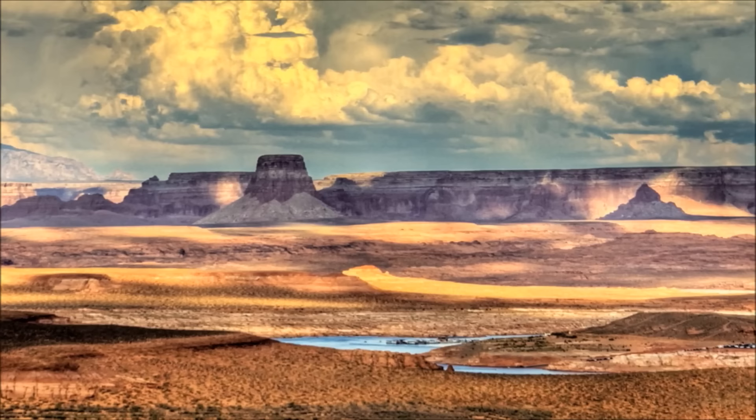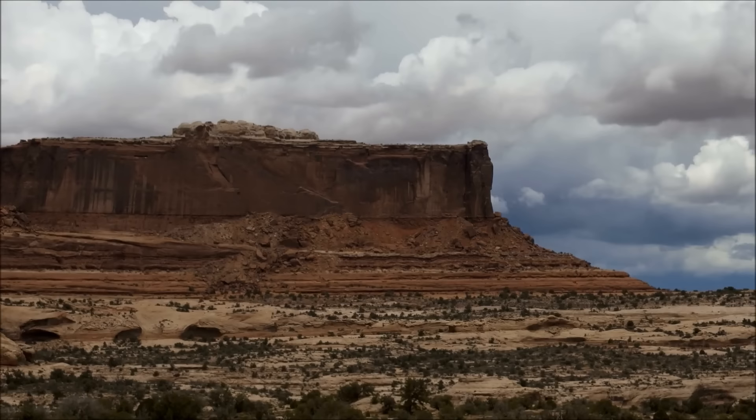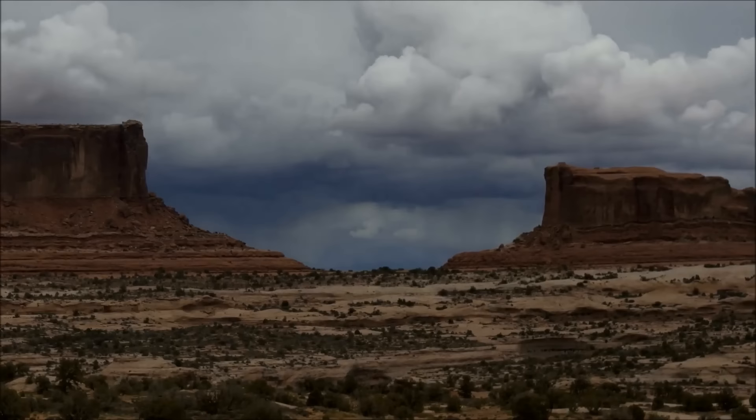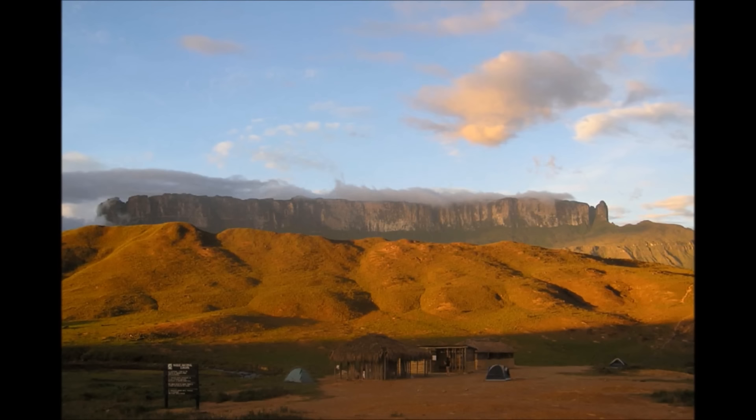The last landforms we're going to learn about today are plateaus. Plateaus are large areas of raised land that are flat on top. Plateaus may be caused by volcanic activity beneath the Earth's surface. Sometimes, the pressure of the magma beneath isn't strong enough to break through the crust and create a volcano, so instead, the land is pushed upwards. Plateaus may stand all by themselves in otherwise flat land, or may sometimes be close to other plateaus.